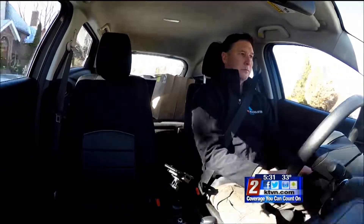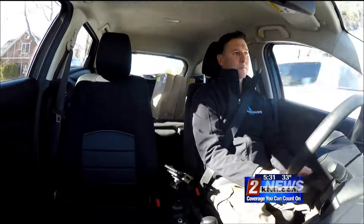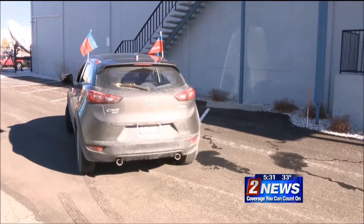Delivery is only available to select zip codes within a 25-minute radius of participating Raley's stores.